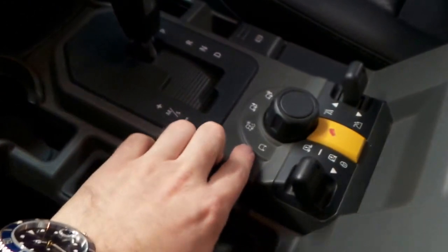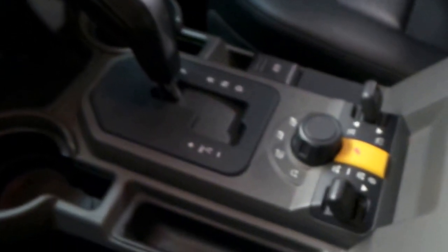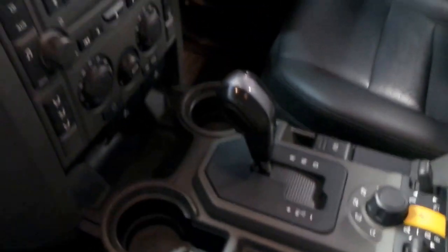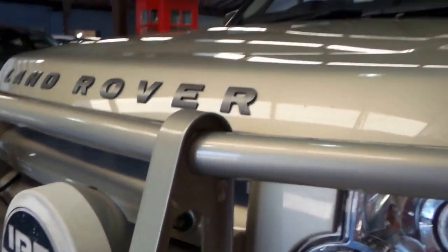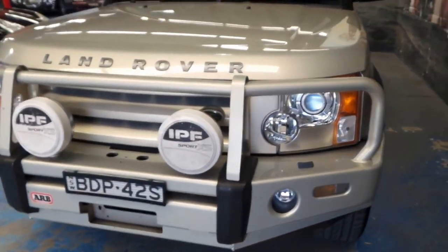It's also got terrain control — you've got gravel, mud ruts, hill climb, etc. That's the switch for suspension up and down, and obviously you've got high and low range. It's got hill descent control and an electric handbrake. This car is fitted with Bluetooth. It's also been optionally set on headlights. It's got a good steel bull bar — not a pretend aluminium bull bar — and it's got driving lights.